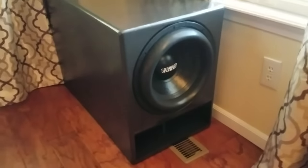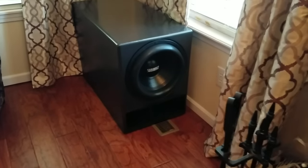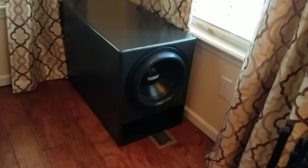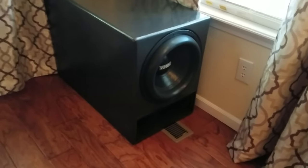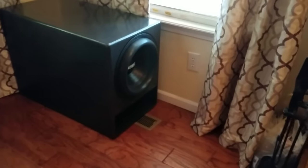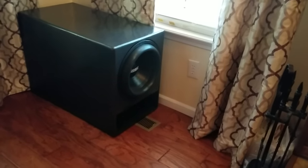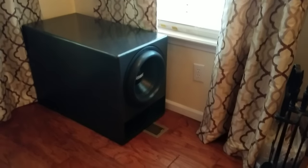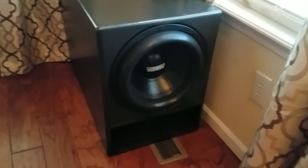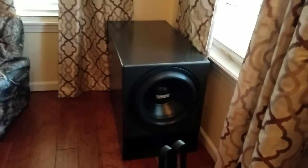It does excellent. It can legitimately reach down to probably 16, 17 hertz with some authority. Anything below that is just kind of air moving without really hearing or feeling anything. But it does really well — it's quick, punchy, and it'll scare the hell out of you when something blows up or some creepy thing comes bursting out of the wall in a movie.